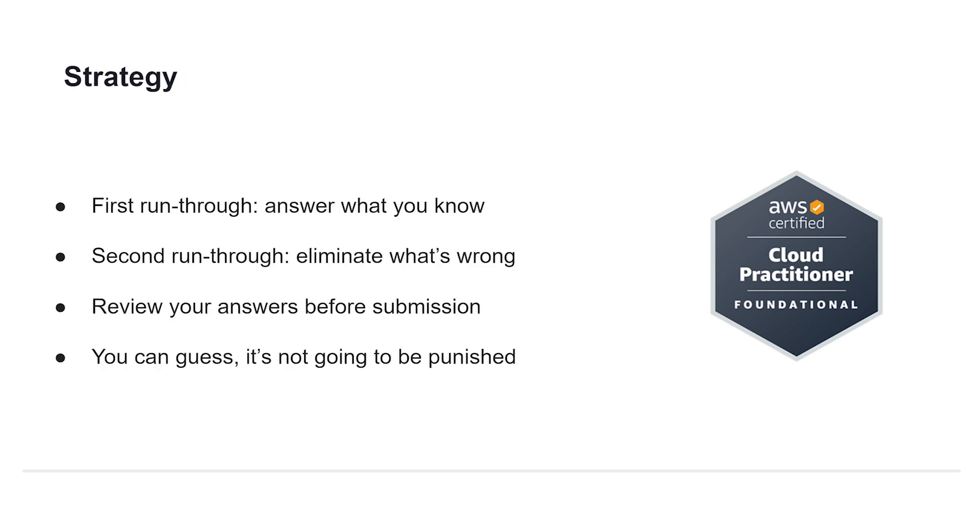When it comes to exam strategy, the two-pass system is tried, tested, and true for many of our students. On the first pass, just answer the questions that you know you can answer correctly. On the second run through, use process of elimination to work through what remains. Always review your submission before handing it in, and remember your guesses will not be punished — you just won't be marked for incorrect answers.